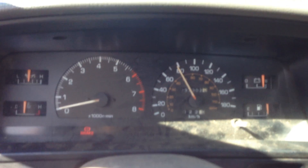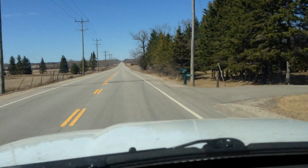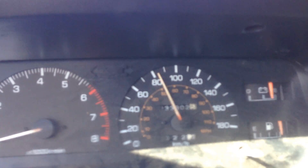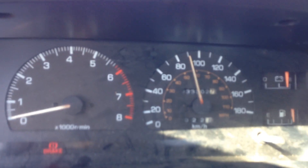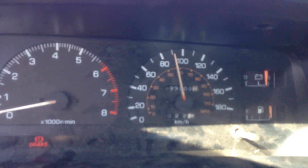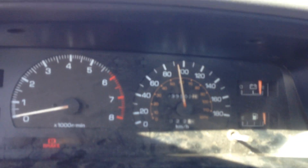Pulling for fourth. Fourth gear, going up a small incline — just cresting the incline, still accelerating. And pulling for fifth. I do not recommend running fifth gear with the type of weight we're pushing today — we just thought we'd show you what she could do.